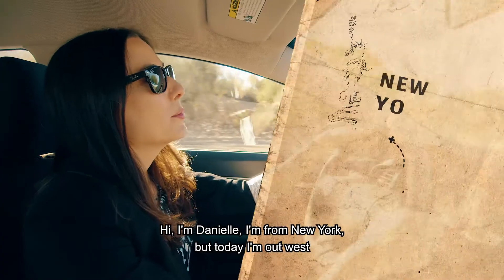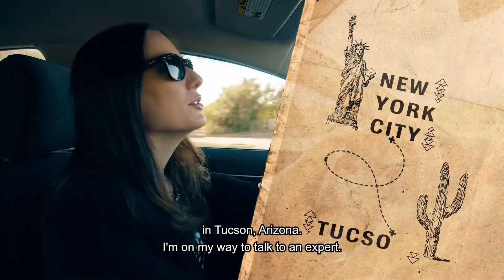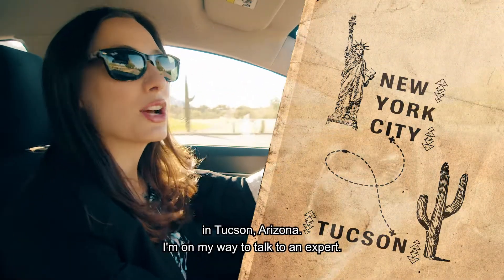Hi, I'm Danielle. I'm from New York, but today I'm out west in Tucson, Arizona. I'm on my way to talk to an expert.